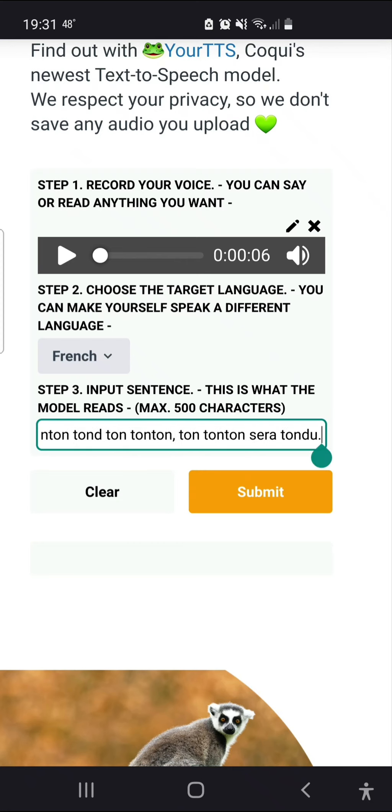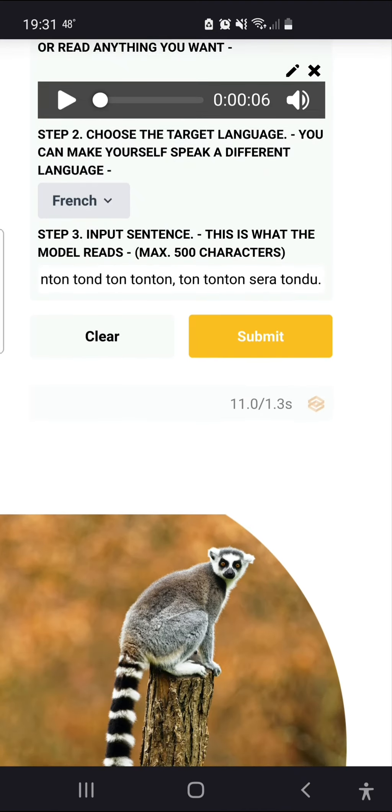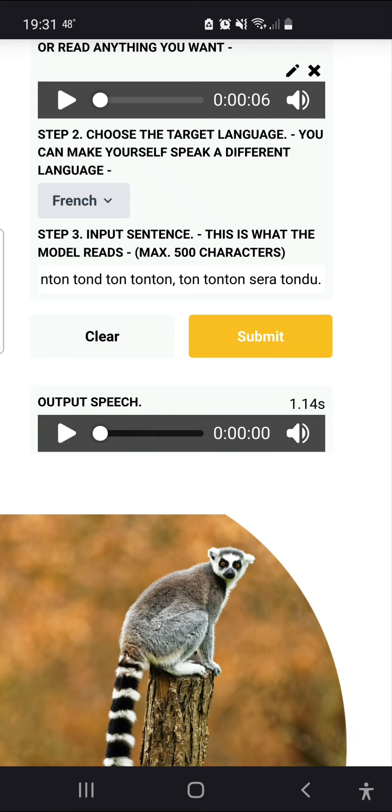So now I hit submit and let's see what it does. The model is cloning and synthesizing right now. Okay, took about 14 seconds.